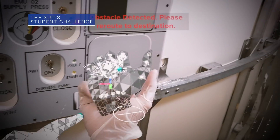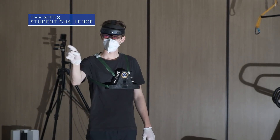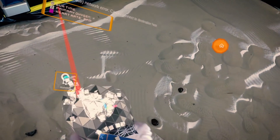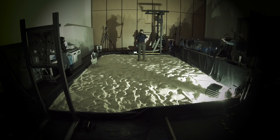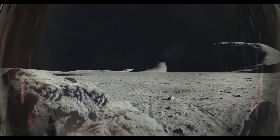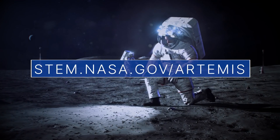NASA's Spacesuit User Interface Technologies for Students, or SUITS Challenge, is looking for college students to create graphical spacesuit information displays within augmented reality environments for a simulated mission to the moon. Technologies like this could help astronauts on future Artemis lunar surface exploration missions. For more about this and other ways you can be part of the Artemis mission, check out stem.nasa.gov/Artemis.